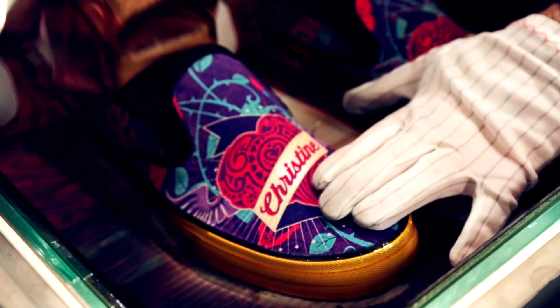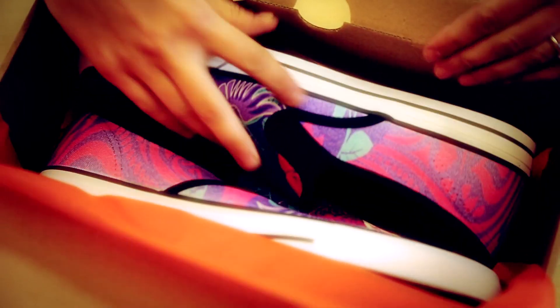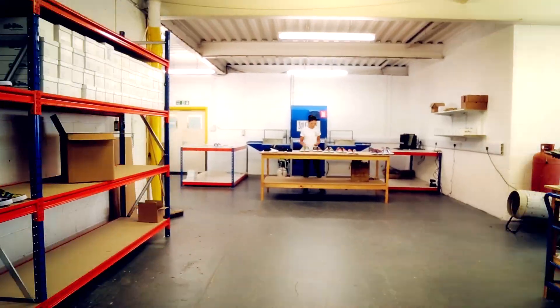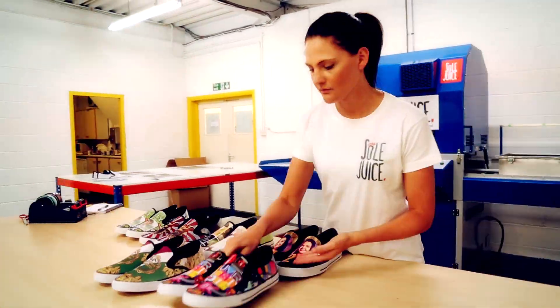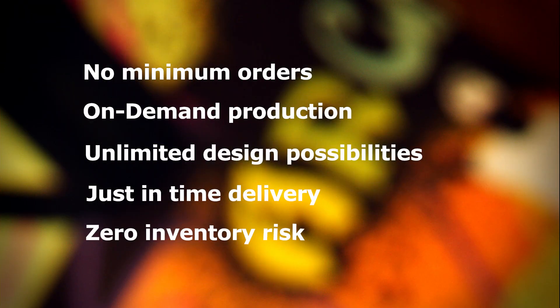We then fulfill the order by sending it direct to you or to your customers, typically within 48 hours. This is a fully on-demand white label service. We can custom image one-offs to many thousands of shoes in one run, which means no inventory risk to you. This allows you to make money by offering on-trend custom footwear to your customers, consumers, and fans the world over.